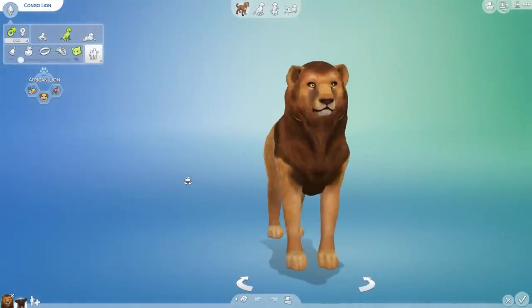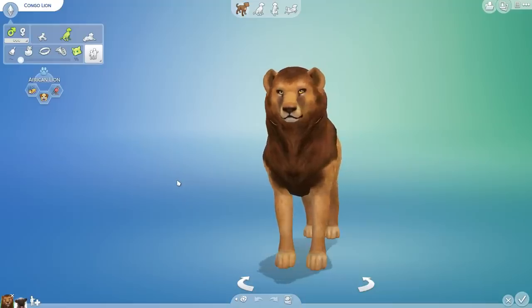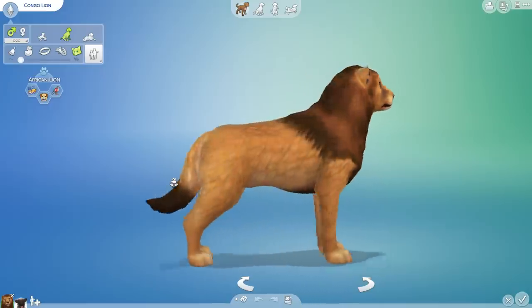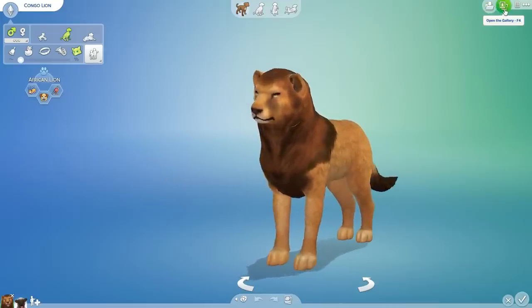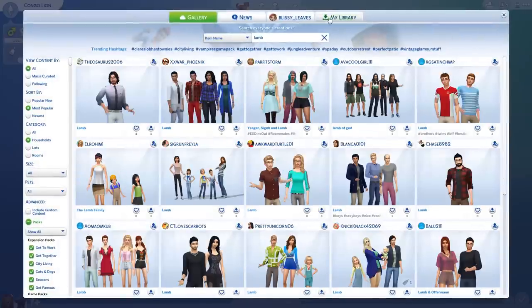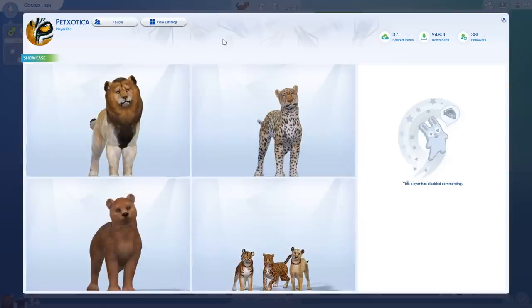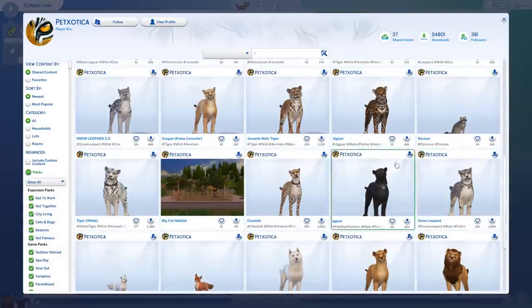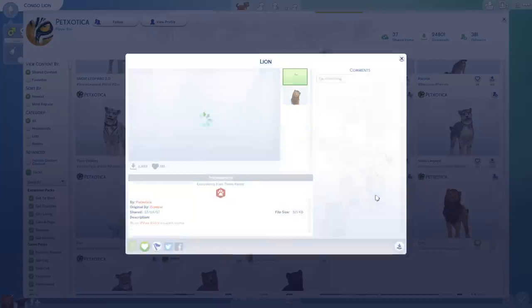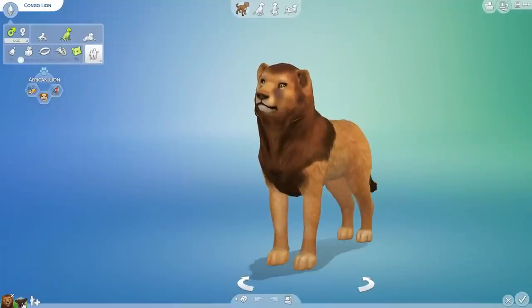Before we get started, I'd like to give a huge shout out to the people I found this lion and lamb from, because they are not my creations — I found them on the gallery. This is the Congo lion. It can be very hard to track down the original creator on the gallery sometimes, but I think the Congo lion was originally created by Pet Exotica. If that's not true, please leave the actual name in the video comments. Whoever created him gets all the credit — this is such an amazing lion. And I'm not lying about that either. Oh, the puns begin.